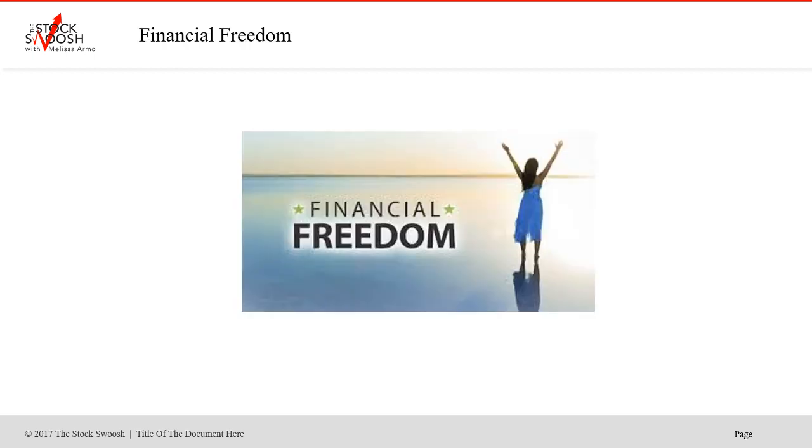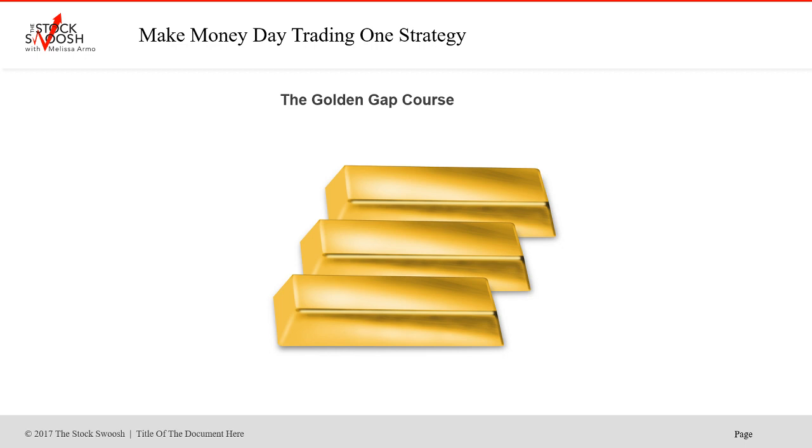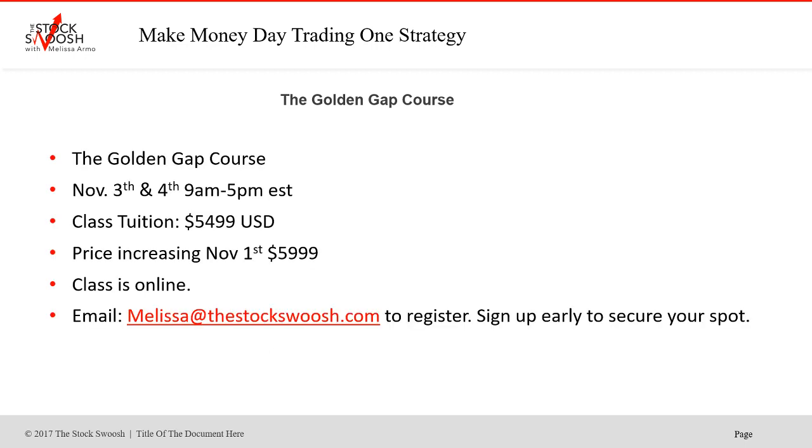No losing days this month so far, which is really nice. I teach my method in the class — it's called The Golden Gap. If you're interested, email me at melissa@thestockswoosh.com. The class price is increasing November 1st to $5,999. Currently until October 31st, tuition is $5,499. If you sign up by October 31st — even for November or December — you'd pay the current price and save $500. The November class is November 3rd and 4th, 9 to 5 Eastern Time. Class is online; you can be anywhere in the world and take it. Have a fantastic day, everyone.